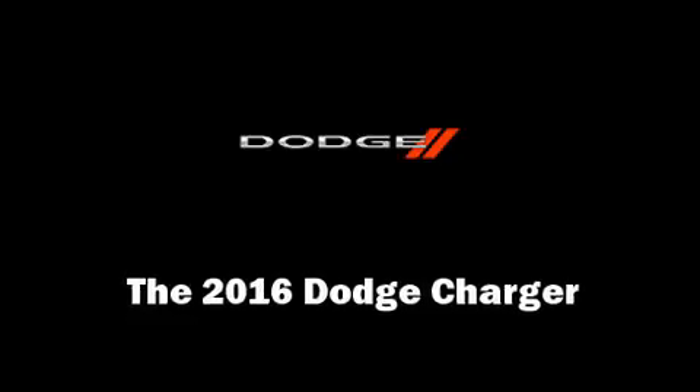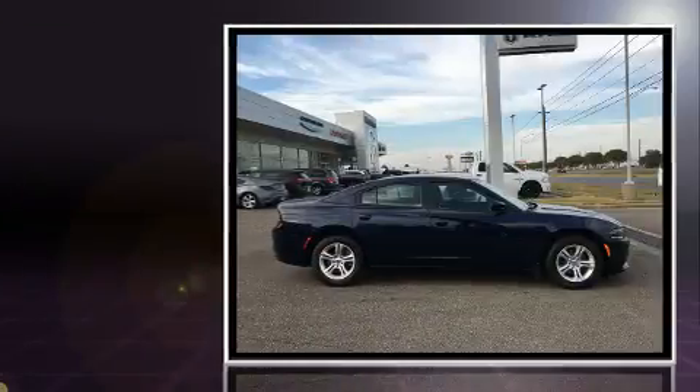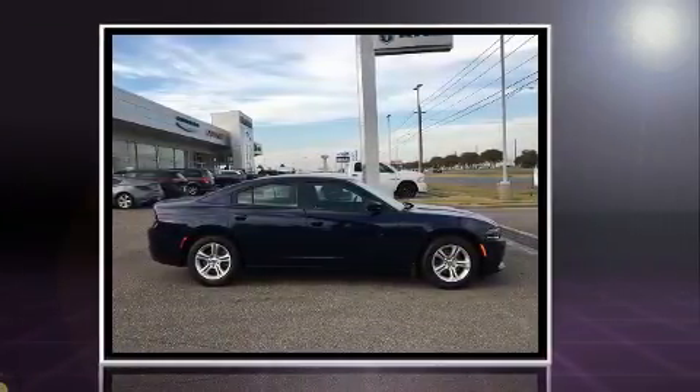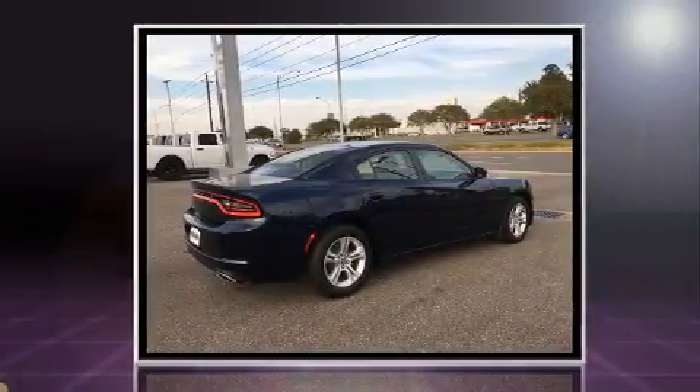You can expect a lot from the 2016 Dodge Charger. This four-door, five-passenger sedan is ready to drive off the showroom floor. It features an automatic transmission, rear-wheel drive, and a refined six-cylinder engine.